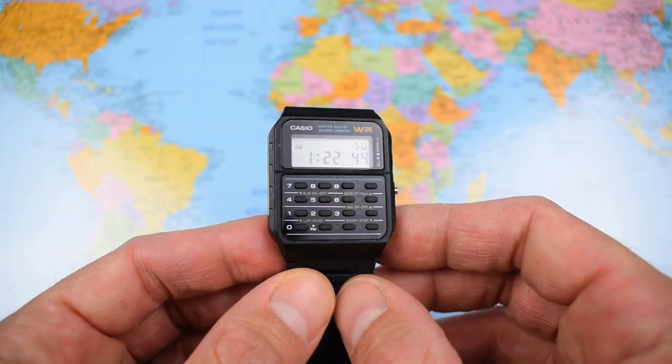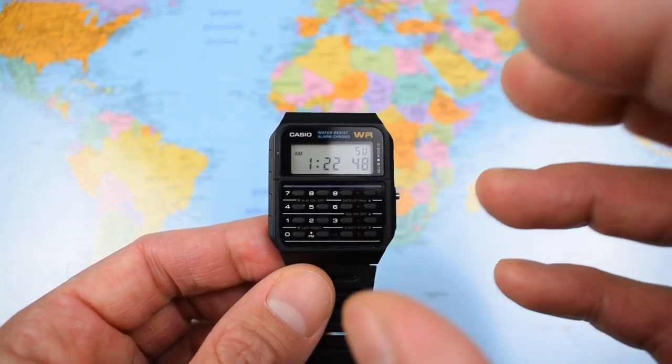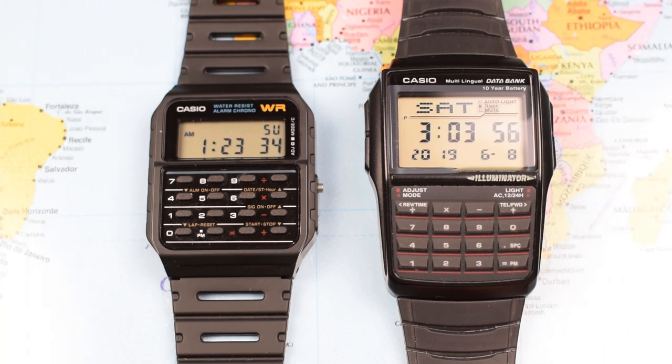I picked this one up just before Christmas last year, so I've had it for about six months. When I took it out of the box initially, I was a little worried about its diminutive dimensions. I've been a long-term fanboy of the slightly bigger and more modern-looking DBC-32.